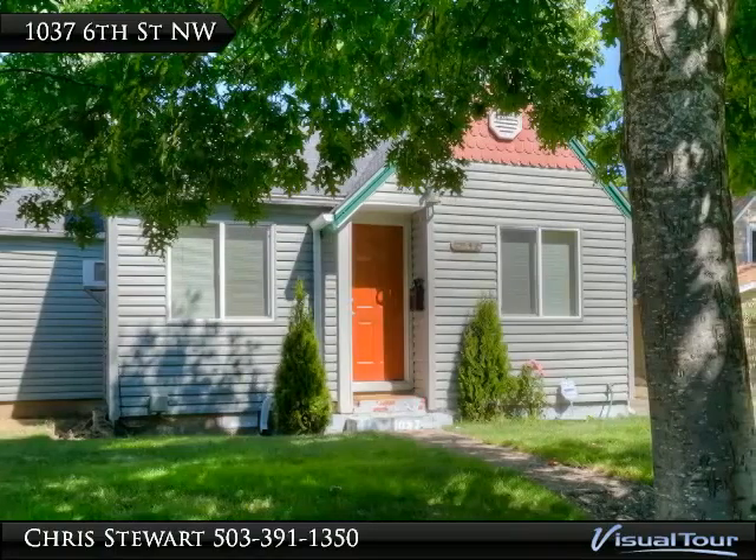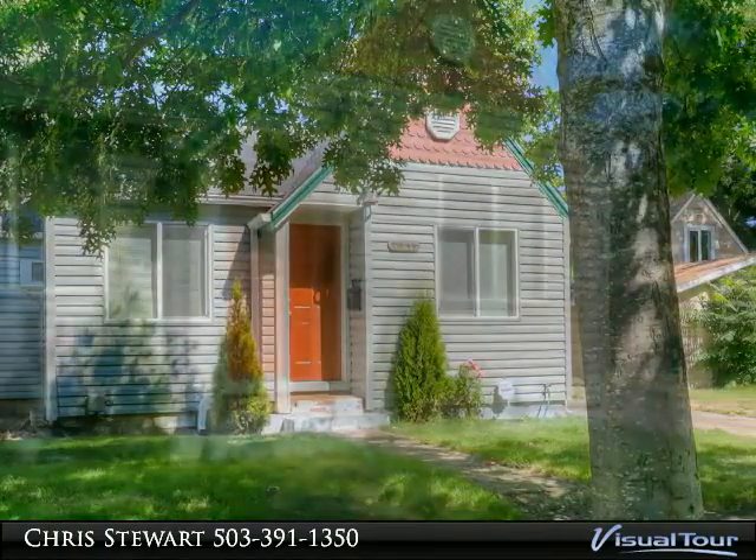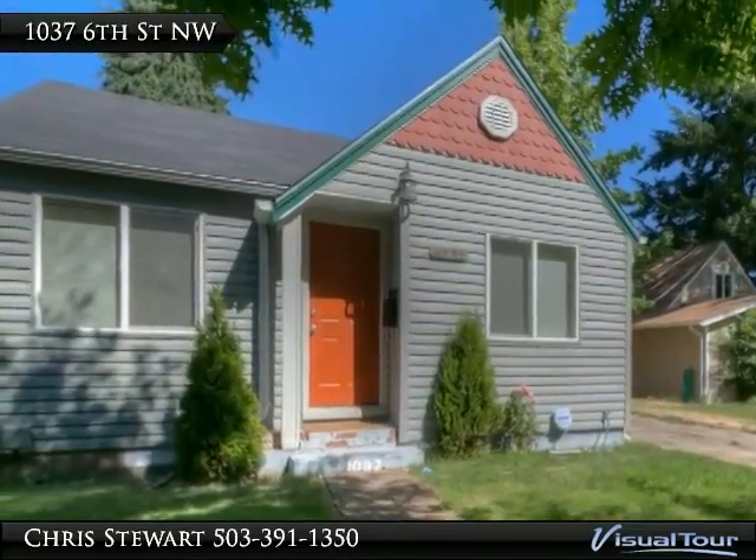This home is cute as a button — updated, clean, and sharp with newer windows, flooring, paint, insulation, roof, and water heater. The kitchen and baths are 5 years old.